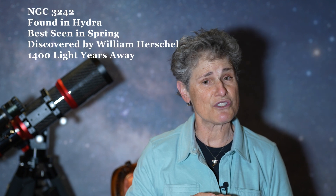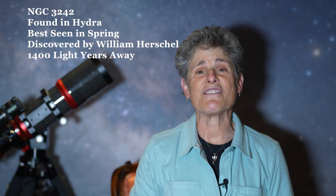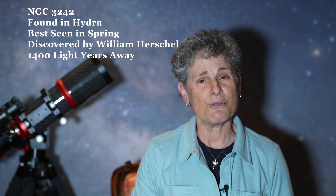I love looking at this planetary nebula because of the beautiful color. NGC 3242 was discovered February 7, 1785 by William Herschel, and also observed by William Herschel's son John Herschel from the Cape of Good Hope in South Africa in the 1830s. William Herschel described this planetary nebula as resembling the color of Jupiter, and in 1887 Captain William Noble wrote that it looked like the ghost of Jupiter.